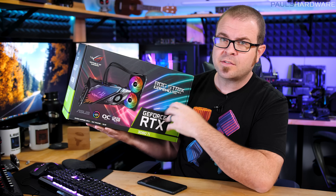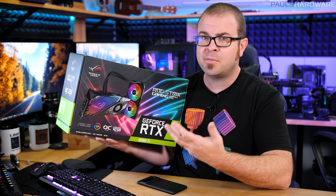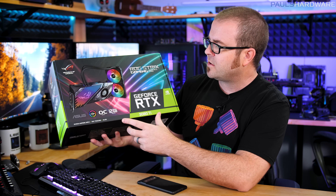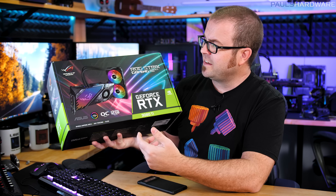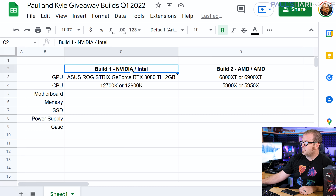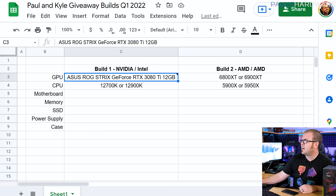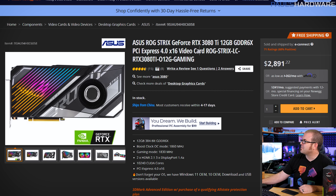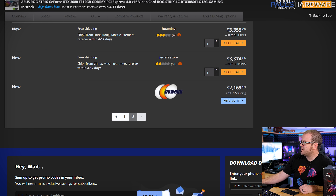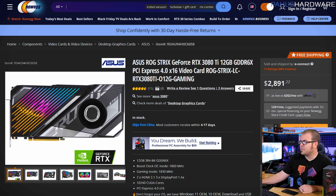The graphics card is our focus because it's the most difficult component to get right now and also the highest cost item in these builds. This is an epically awesome card: the Asus ROG Strix 3080 Ti, 12GB, with integrated all-in-one liquid cooling and RGB. You can buy these right now for almost $3,000 from third-party Newegg marketplace sellers, but Newegg itself sells them for just shy of $2,200. That makes it clear we're aiming pretty high with these builds.